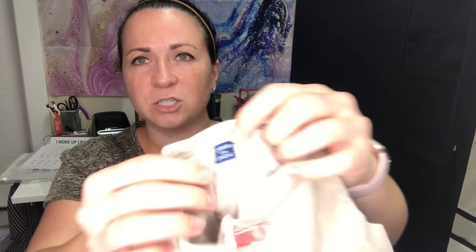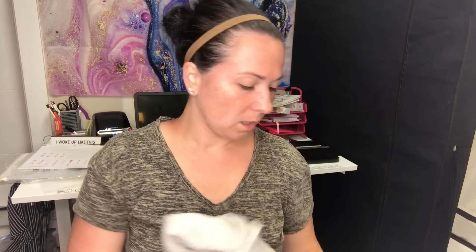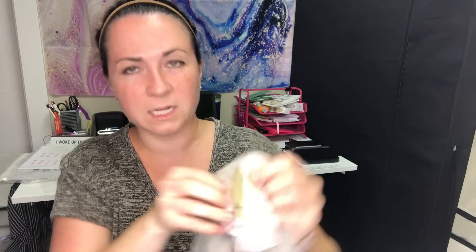Next is Janie and Jack — I didn't know it was a good brand until recently, but apparently it is. This is a size 6-12 month little velvet romper. After that, I have an 11 Seas dress from Anthropologie, size medium. It's like a wrap, military safari style with a belt — really cute, actually. If it were my size I'd keep it. It does need a steam since it's been sitting a while.